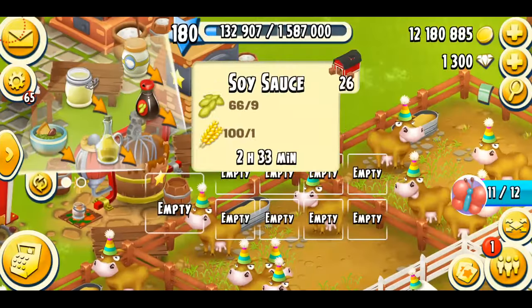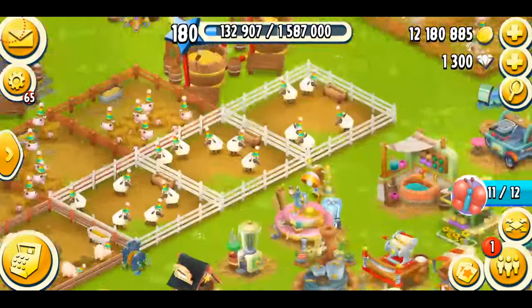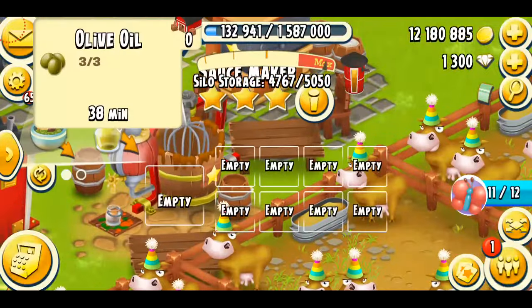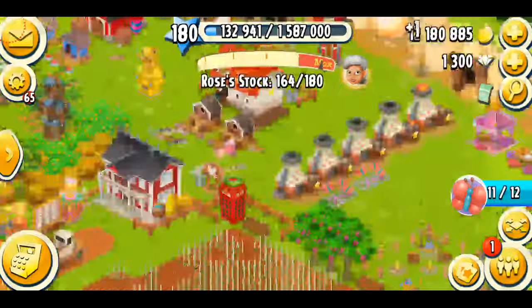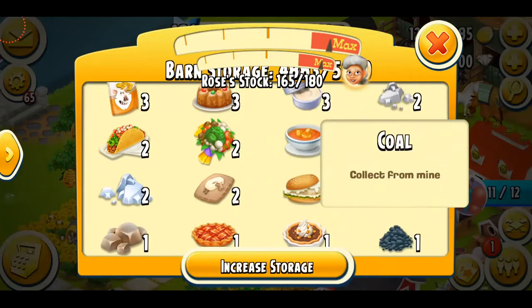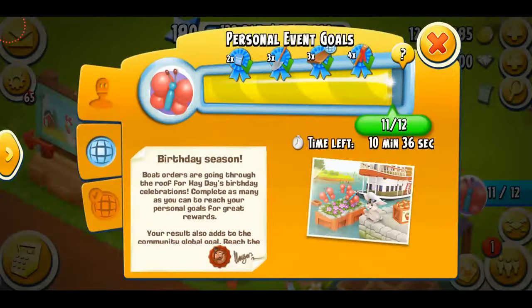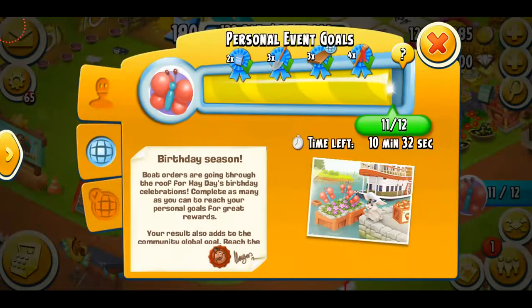Let me make some products right now. I need more olive oil but I don't have any olives. Let me go down and have a look at my barn — I still need to make a lot of items. One crate is done and I'm just waiting for three more crates. There's only 10 minutes left, so I don't know what's going to happen.